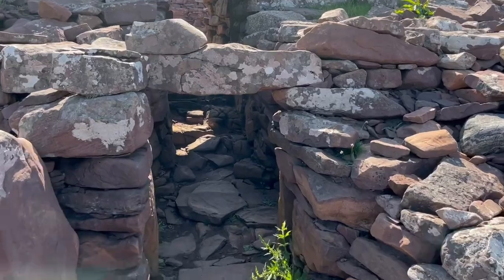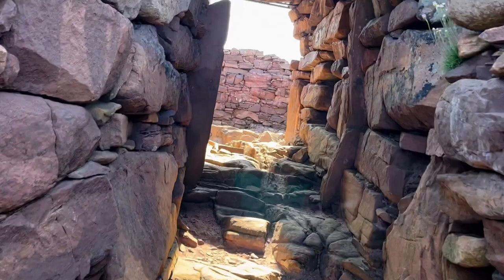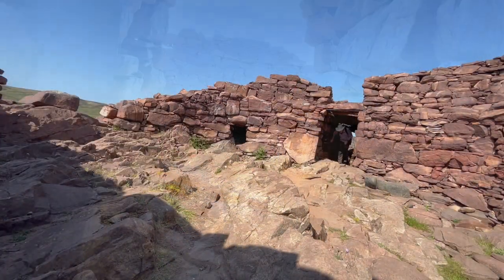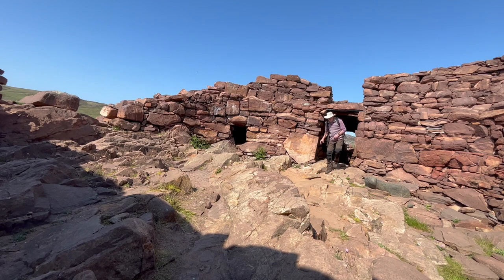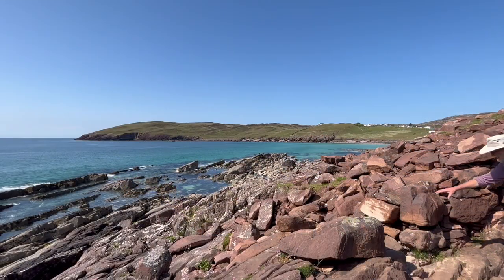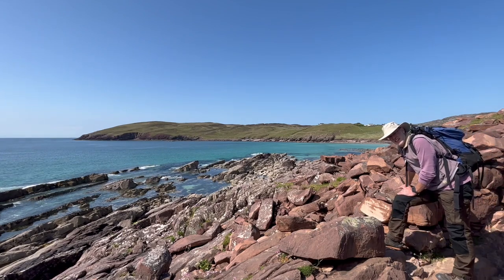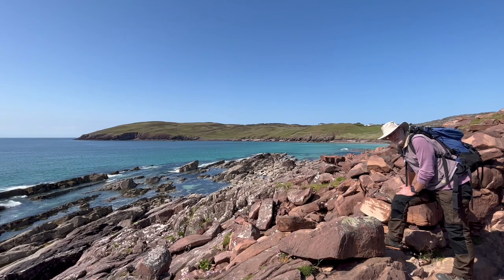Structures like this — it's a broch — point at times of violence. There's no reason for building this kind of structure in peacetime. But we're not really interested in the archaeology here; we're interested in the geology which provided these stones. We're going to get out of the broch and go over to the rocks on the other side of the bay. And that geology is going to tell a story that's far more violent than anything that's happened in human history.